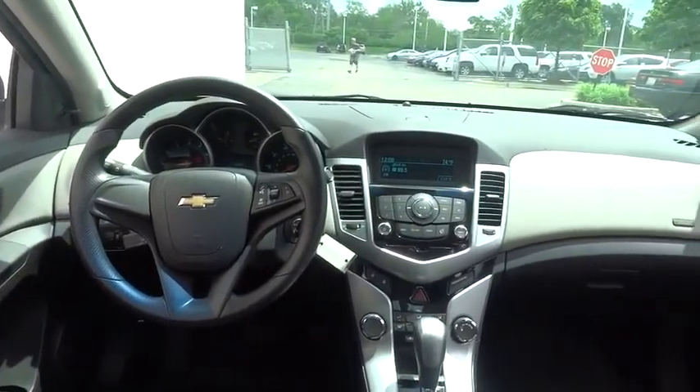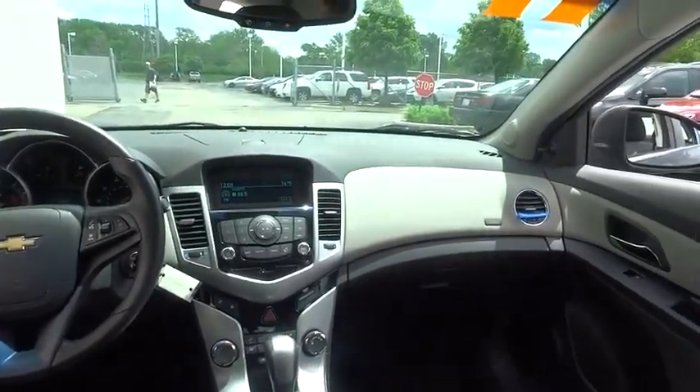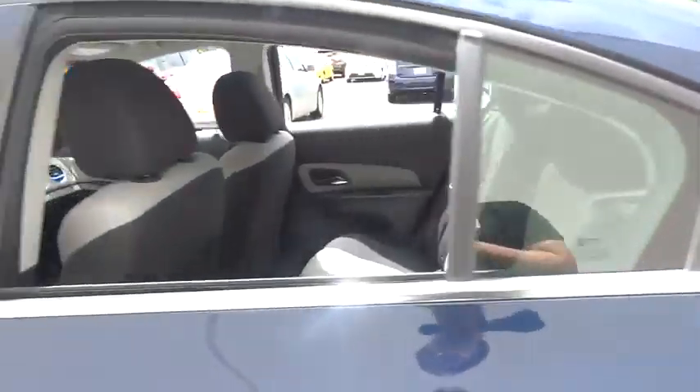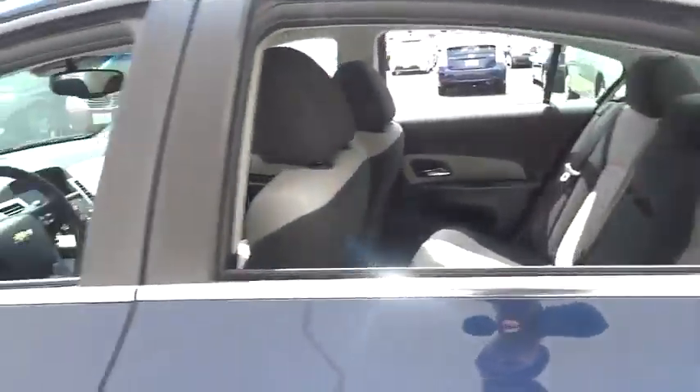AM FM stereo radio, FWD, bucket seats, CD player, security system, power windows, MP3 player, trip computer, power door locks, passenger airbag, child safety locks.